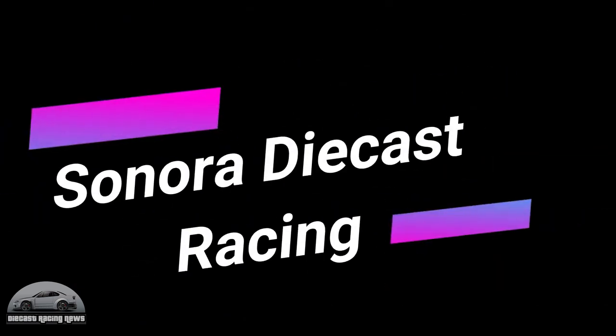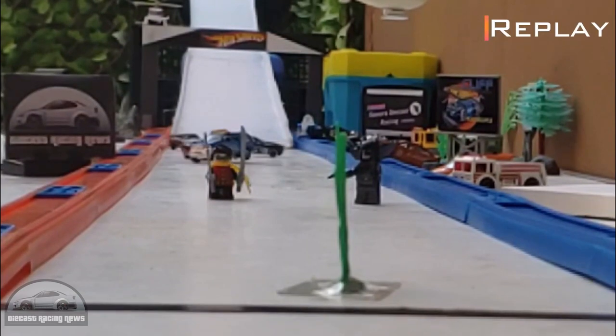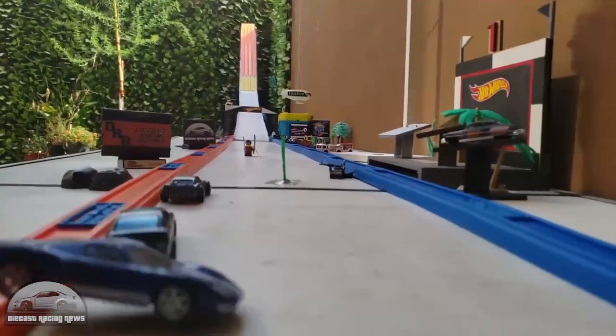Sonora Diecast Racing — we're into their finals of the Fast and Furious. I like this one: look how all the cars just slip around the outside of Robin but absolutely nail Batman. Classic Sonora.